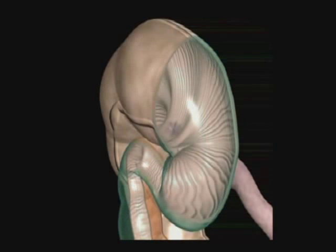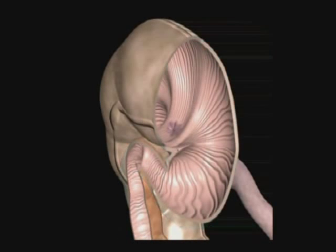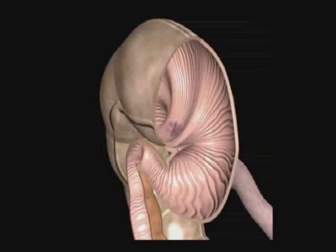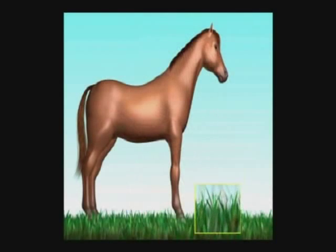As the ileocecal junction is exposed from the inside, we see how food comes from the small intestine and moves through this junction into the cecum, and after some time fermenting, the contents are then expelled into the horse's colon. The unique structure here is the ileocecal junction — the common opening between the small intestine, colon, and cecum.